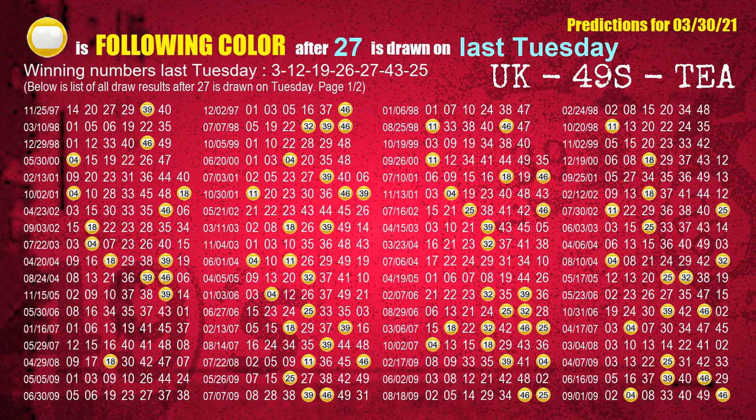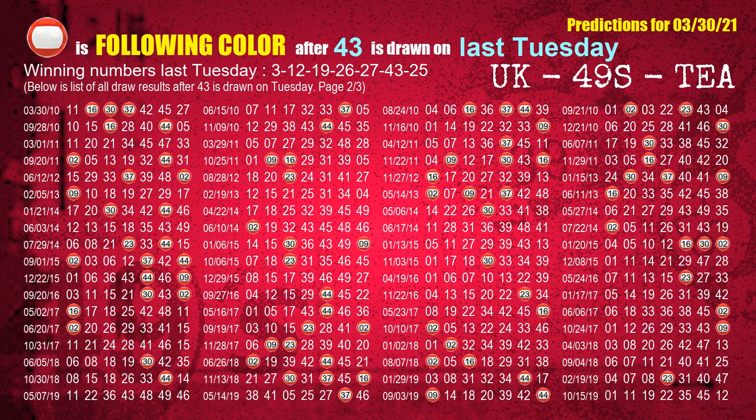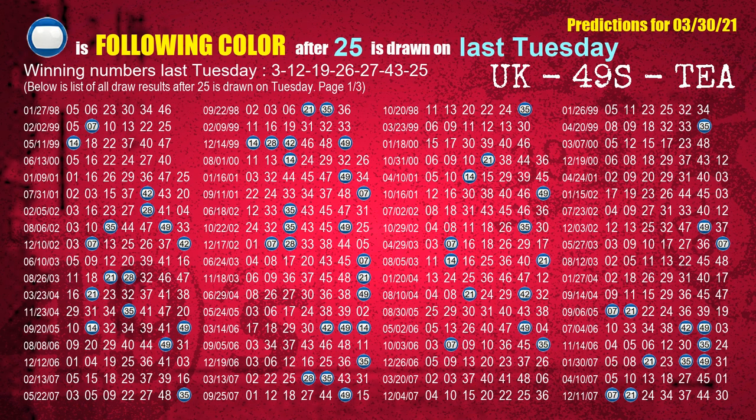The fifth winning number last Tuesday is 27. The most frequently following color is yellow when 27 is the winning number on last Tuesday. The sixth winning number last Tuesday is 43. The most frequently following color is red when 43 is the winning number on last Tuesday. The booster winning number last Tuesday is 25. The most frequently following color is blue when 25 is the winning number on last Tuesday.